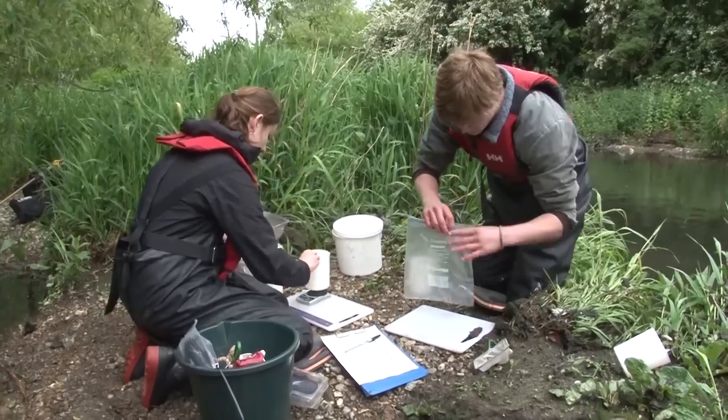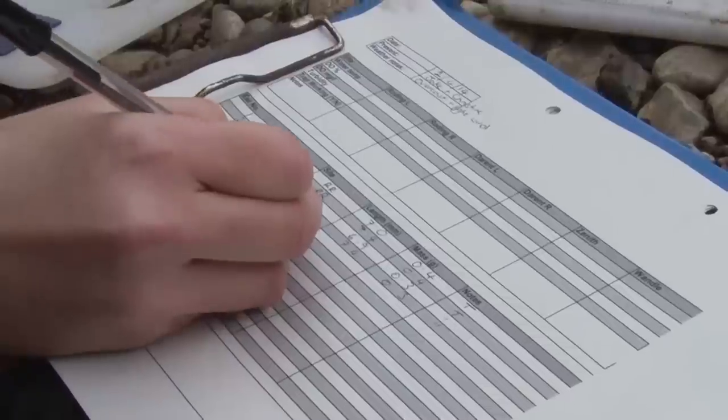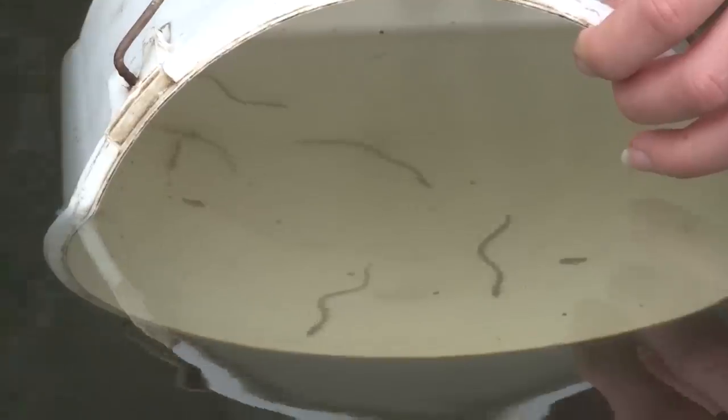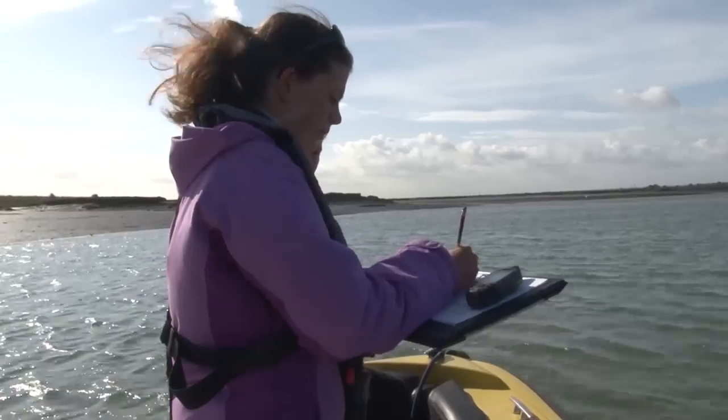The Living Planet Report has highlighted that harbour seals and the European eel are in decline, and the UK and Europe Conservation Programme here at ZSL has two long-term monitoring projects for these species. For the European eel, we've been monitoring them since 2004 using quite simple eel traps across the Thames River Basin District. In 2011 we started our Thames Harbour Seal Conservation Project, which includes annual monitoring of the harbour seal in the Greater Thames Estuary.